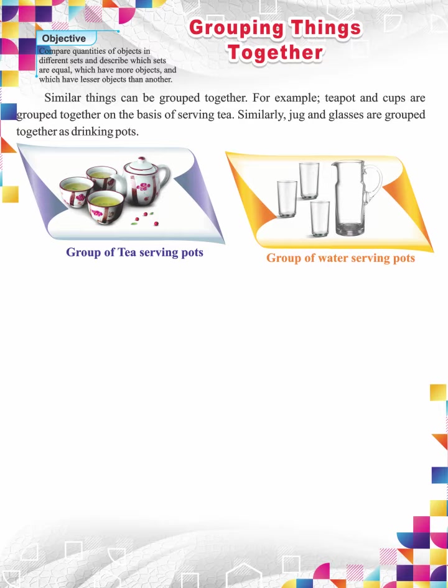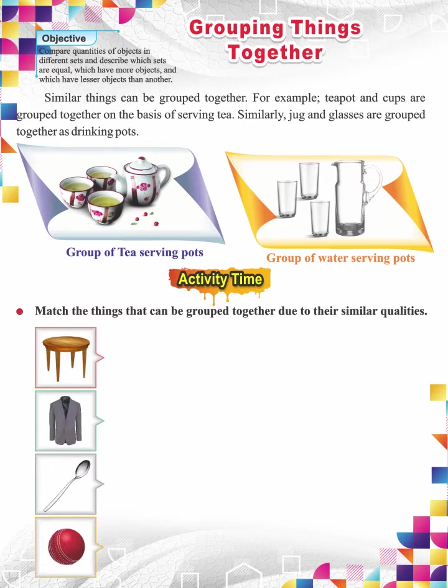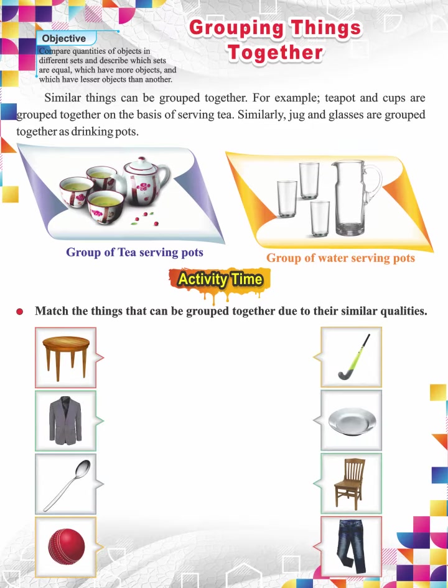Let's have some activity time. Match the things that can be grouped together due to their similar qualities. The only thing you have to do is to match things having similar purpose with each other.